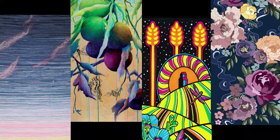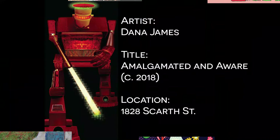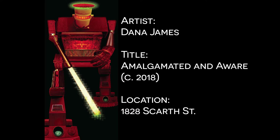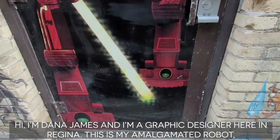Thank you for listening. Hi, I'm Dana James. I'm a graphic designer here at Regina.